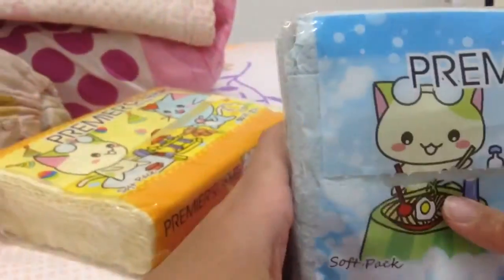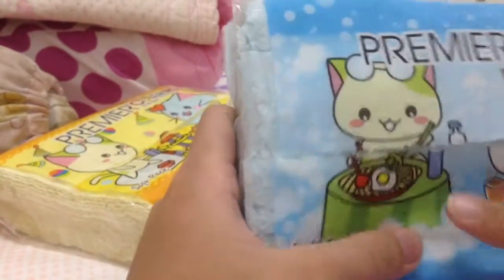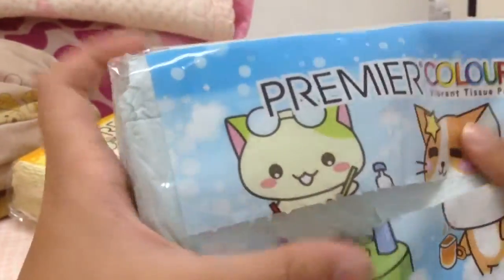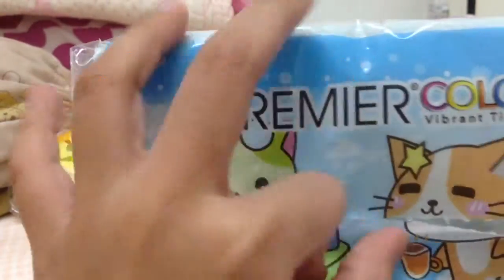They're pretty. That's blue. You got a little cat that's eating egg noodles and water. And look, there's another cat that is bringing a cup of coffee or something else.